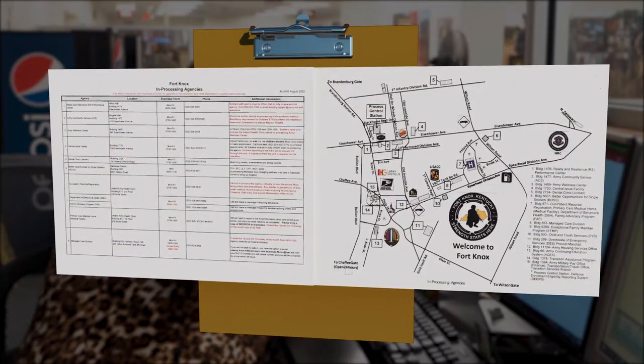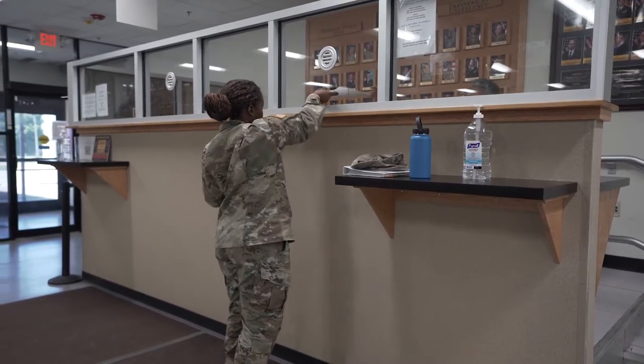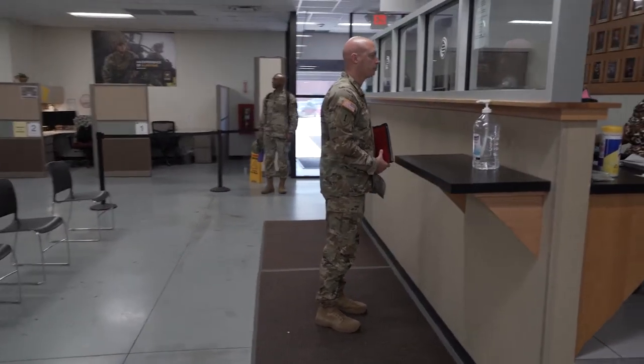Sergeants First Class, CW3s, Captains and below will be scheduled for the monthly Newcomers Orientation with Army Community Service. First Lieutenant and below will also be scheduled for resilience training.